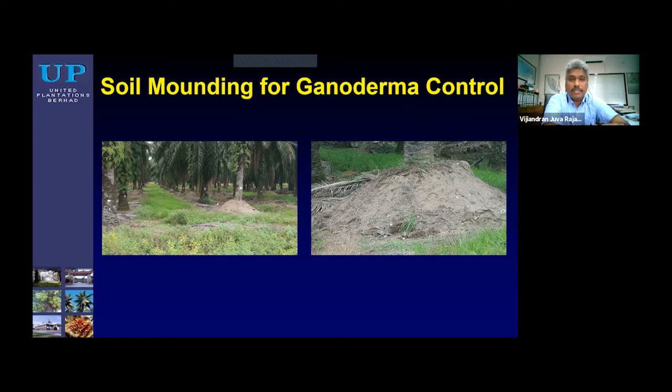I would like to highlight one practice that is not sustainable. Generally, in fields with Ganoderma infection, planters tend to mound the base of the oil palm. Yes, it will prolong the life of the oil palm, but it will actually cause you to lose your topsoil — because the soil used for mounding comes from your topsoil, which is the most fertile part of your soil profile.